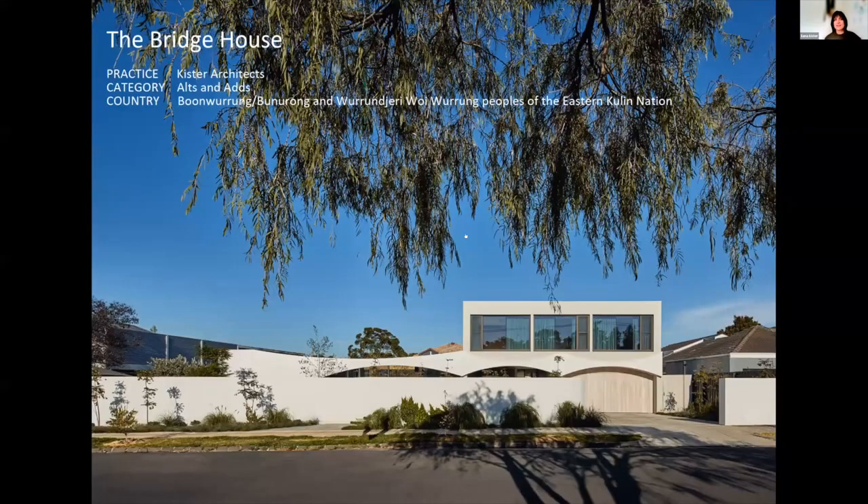Hi, I'm Ilana from Kister Architects and I'm going to be presenting our Bridge House. This is the Bridge House, located in Modernist Caulfield.